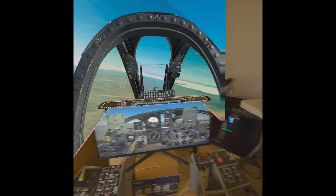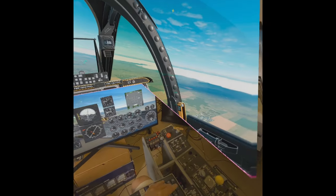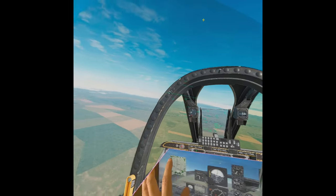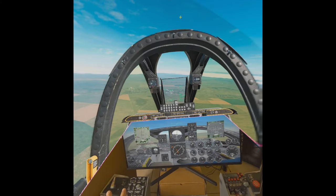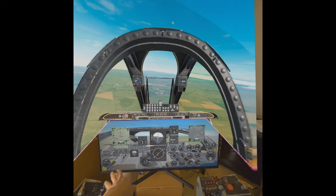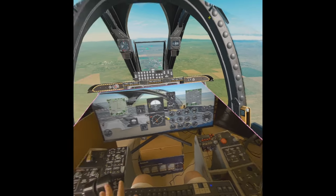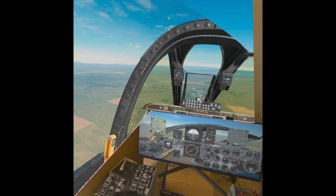Where you have all the switches — I'll be working on all the outputs and finishing up some of the inputs. You have the switches around you, you have the virtual reality around you, and most importantly all the instruments work. Then this is going to be a very awesome way to fly this aircraft.